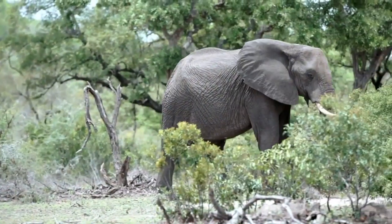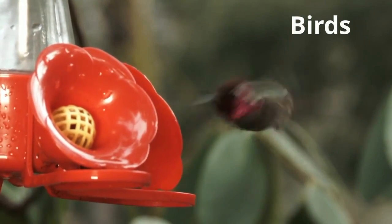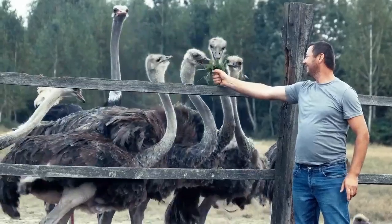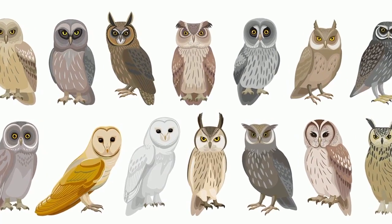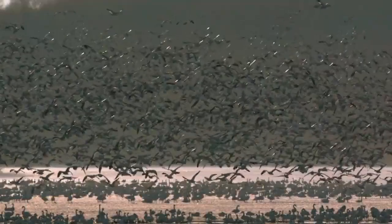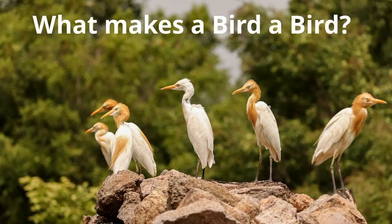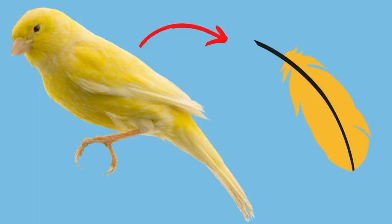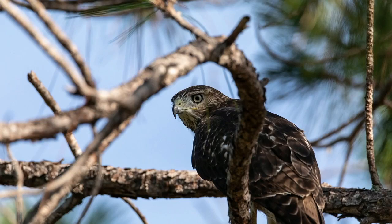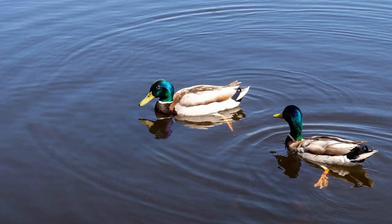Birds range in size from a tiny 2-inch hummingbird to a 9-foot ostrich. There are over 10,000 species of birds, and it is estimated that there are 50 billion birds on planet Earth. Birds are the only living animal with feathers. Feathers help birds fly, but they also help them show off, blend in, stay warm, and keep dry. All birds lay eggs.